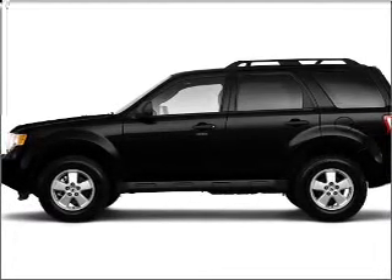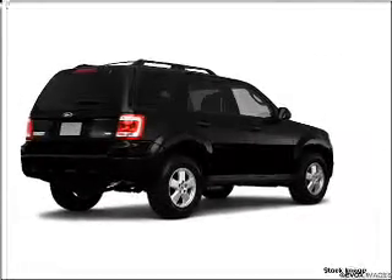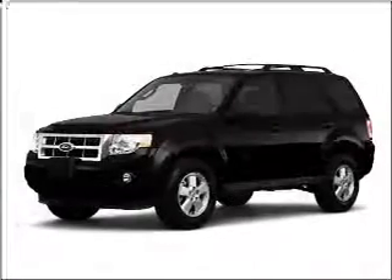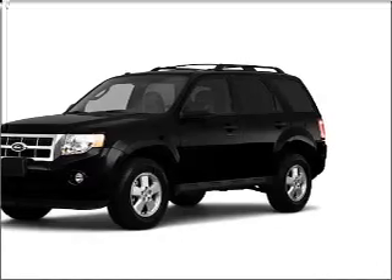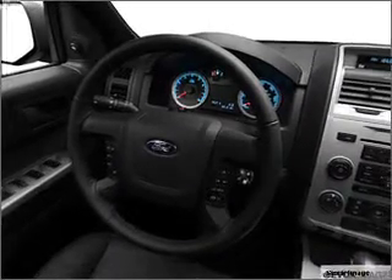Whether you are hauling the family through the urban jungle or heading out to the trails, this rugged 2010 Ford Escape will get you there. This Escape is spacious enough for up to 5 and comes equipped with digital audio input, in-dash single CD player, MP3 player and more.